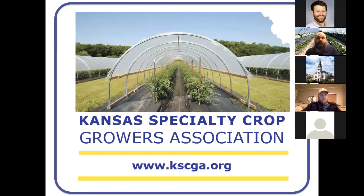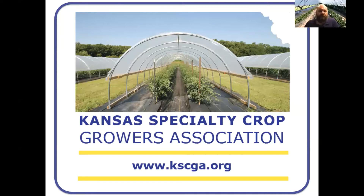Memberships are a very nominal fee of $10 per year. There's a private Facebook group which a lot of people find really useful, so you can communicate with other growers in the area and find out what other people are doing. And then there's an online directory so customers and other people can find you as well if they're looking for produce.